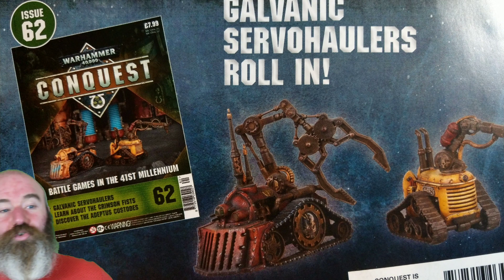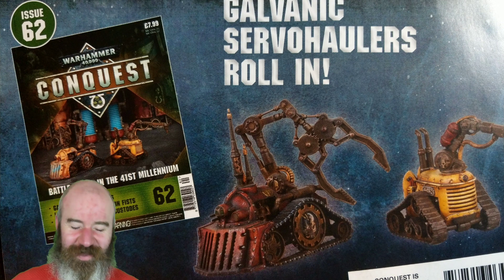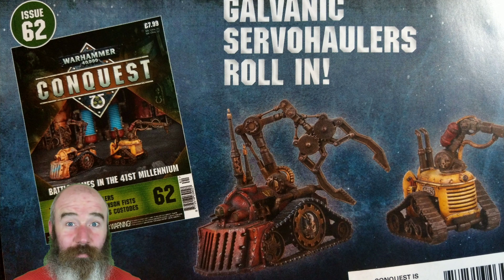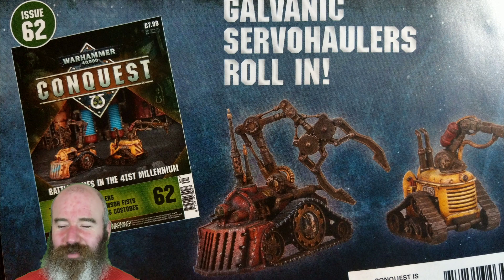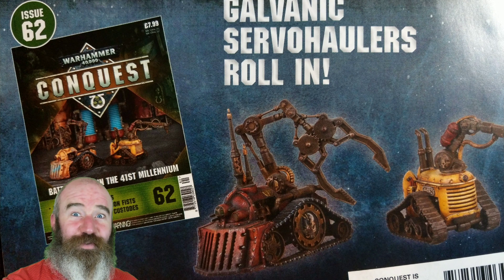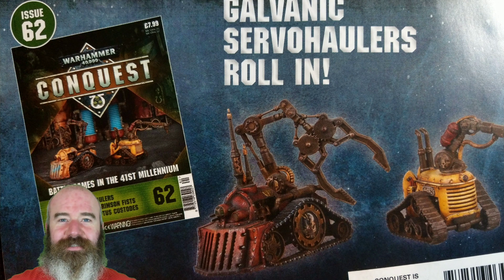I've already got some of those Galvanic Servo-Haulers, so I'll be using them in any battle reports that I do in the future. Don't forget to check out the Hobby Corner and my showcase video now that you've finished watching this one. I'll leave it there for now guys — see you next time, and I'll see you on the battlefield.